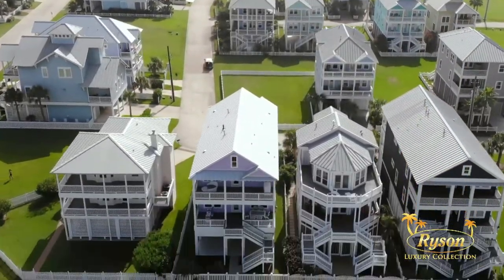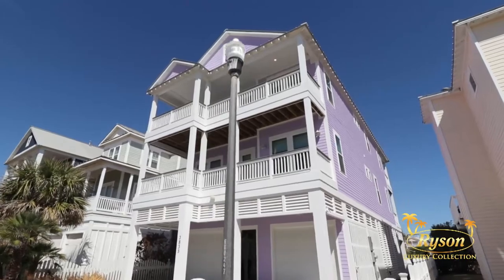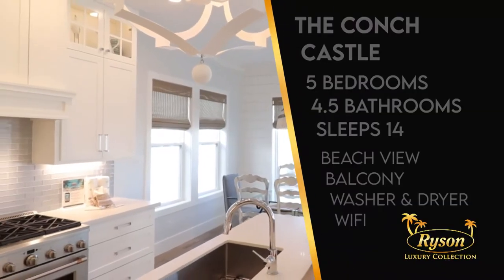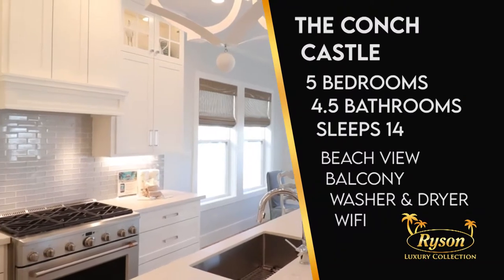Welcome to the Conch Castle, located in Galveston's Beachside Village on the west end of the island. I'm Christine Hopkins, local expert and Galveston author, and we're here to give you a tour of this luxurious beach house, available through Rice and Real Estate and Vacation Rentals.